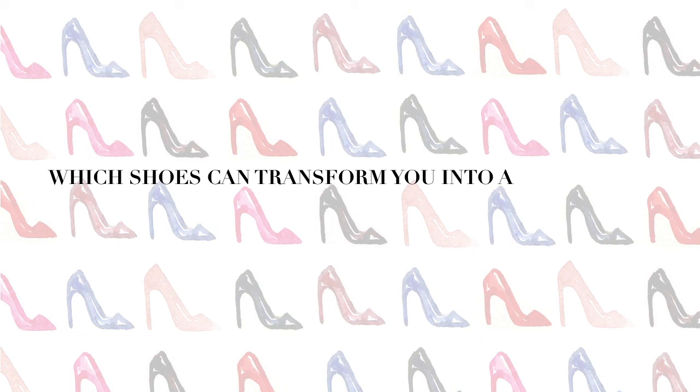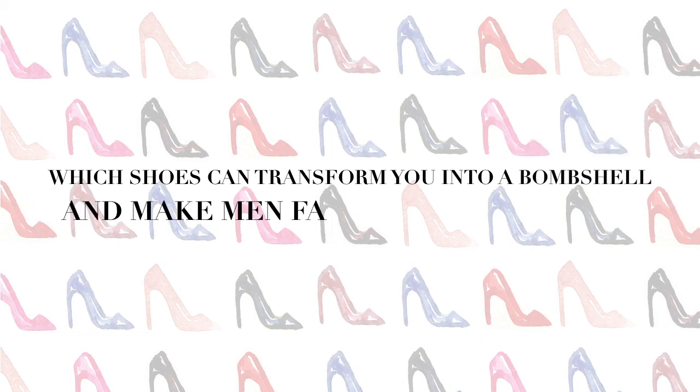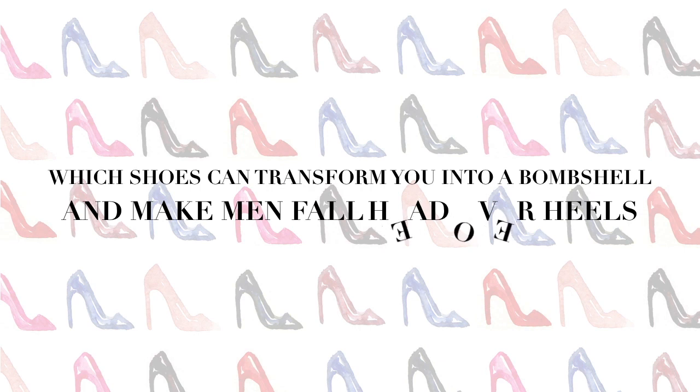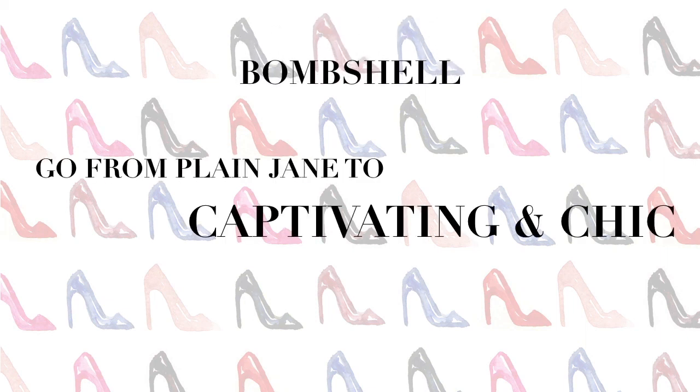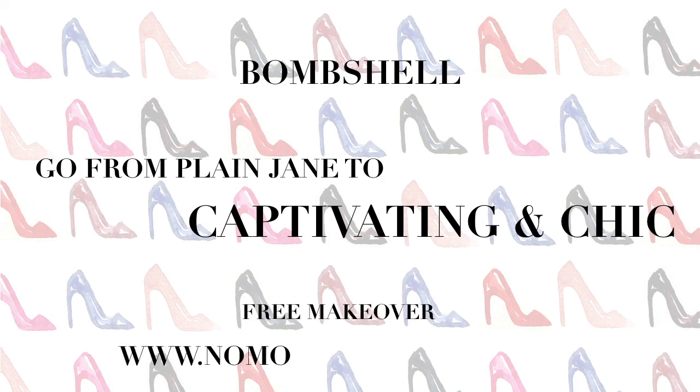There you have it — you now have the answer to which shoes can transform you into a bombshell and make men fall head over heels. If you love learning how to become a bombshell, you'll love the free course: Go from Plain Jane to Captivating and Chic. It's a free makeover course. You can claim it at www.nomoreplainjane.com. Make sure to check it out, and thank you for watching the video.